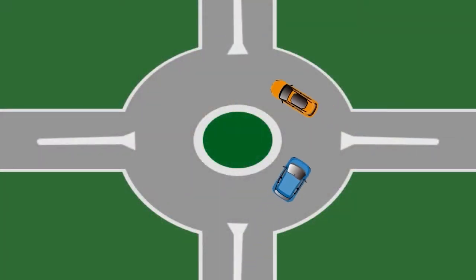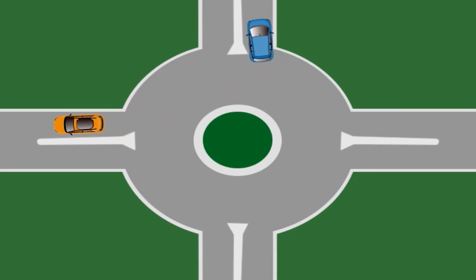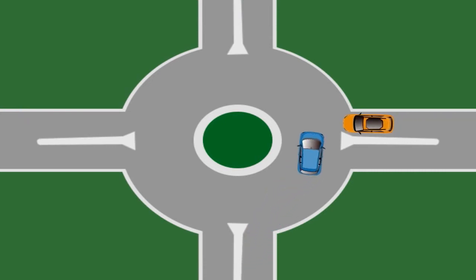If two cars arrive at the intersection at the same time, the person on the right is going to have the right-of-way to go into the roundabout. If a car is already in the roundabout, you do have to yield to that vehicle, but you can be in the roundabout at the same time as other vehicles.